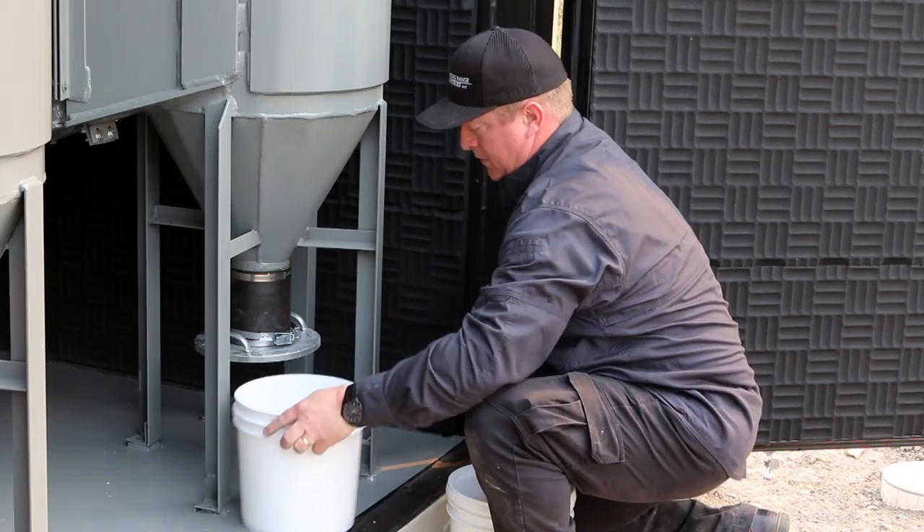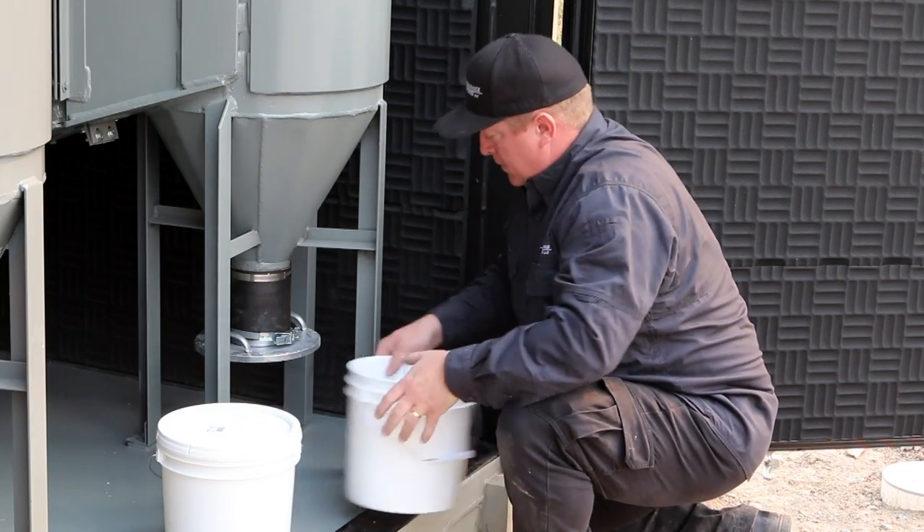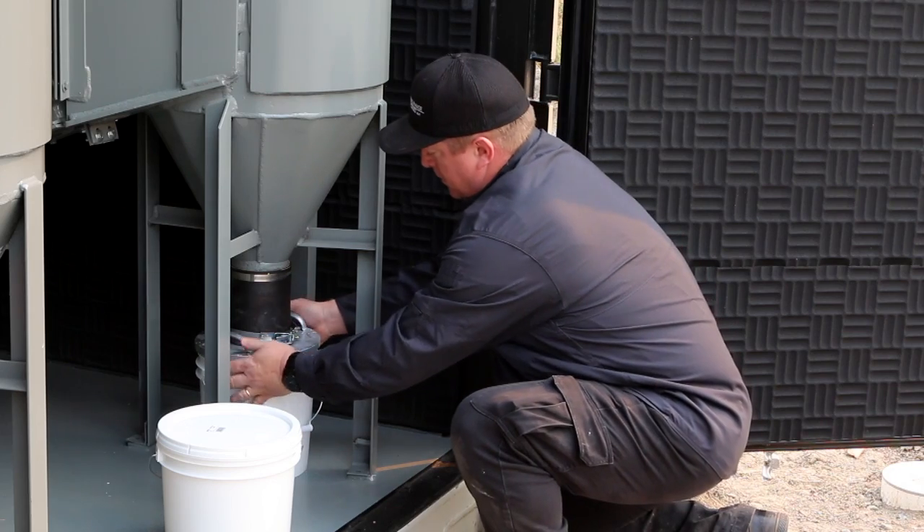When you go to service and maintain that, you basically slide that two-gallon bucket out, snap a lid on it, and slide a new bucket in. That's the consistency of the maintenance.